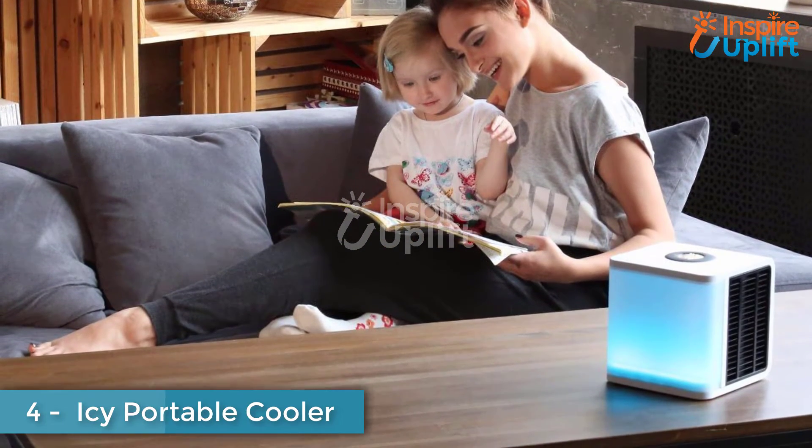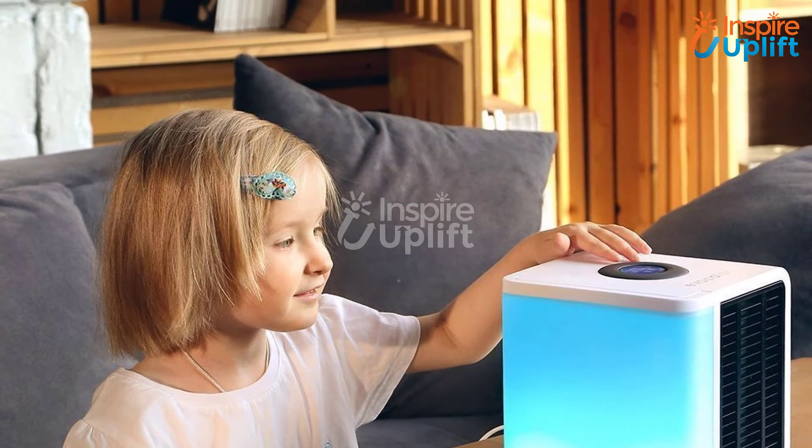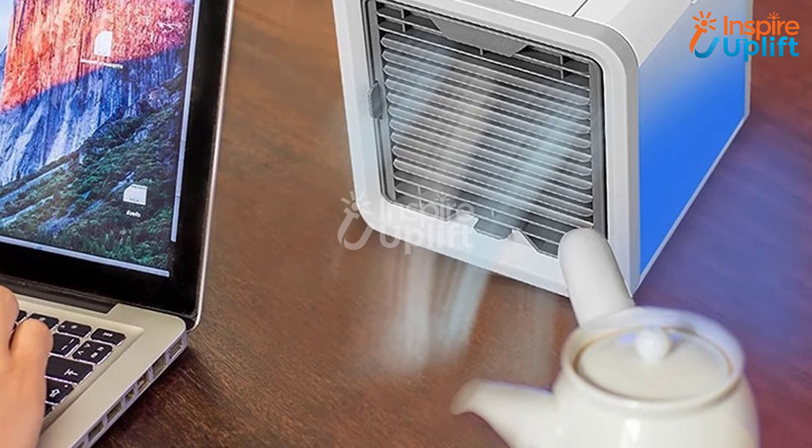At number 4 we have an Icy Portable Cooler. Spring is here and summer is around the corner. Are you finding gadgets that will make your sunny days even better? This cooler is a fantastic product that works on evaporation technology and provides cool and fresh air when turned on.